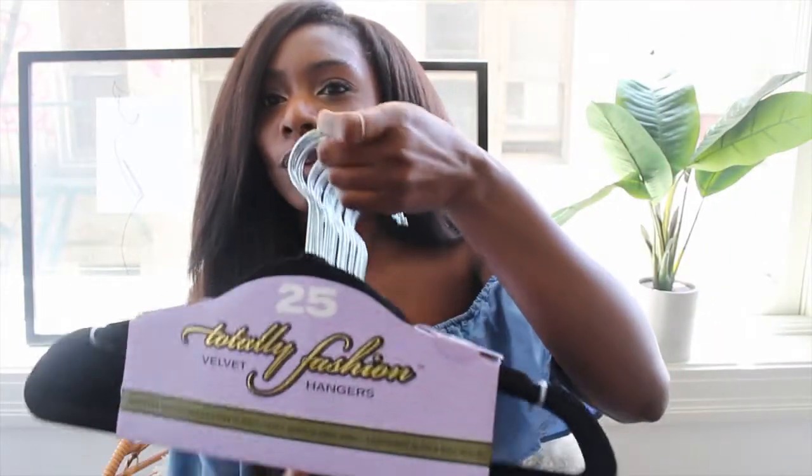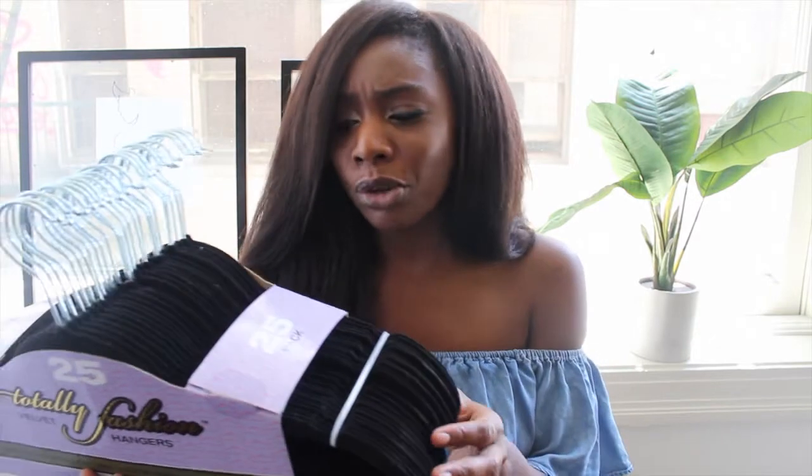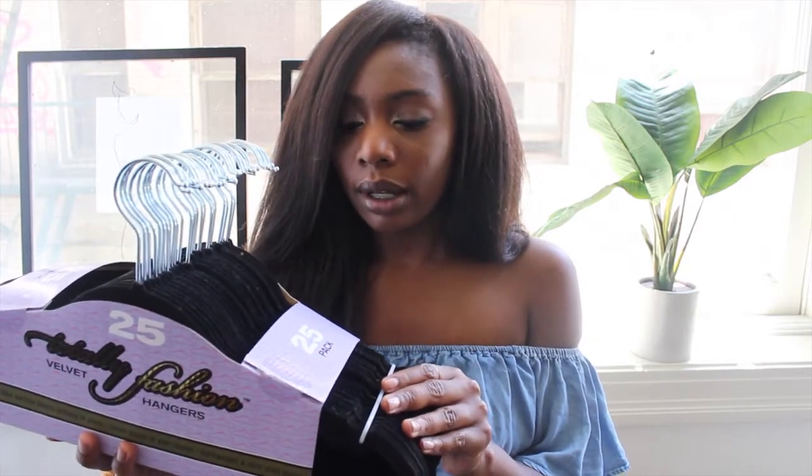I also needed hangers for the move, so I got these cool velvety black hangers. I've always been into these but never wanted to make the purchase. They're 10 for $25, and I bought a few packs.